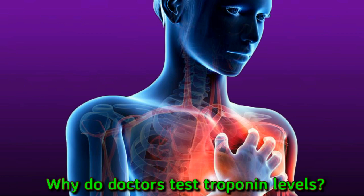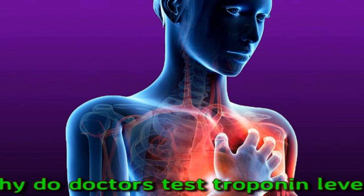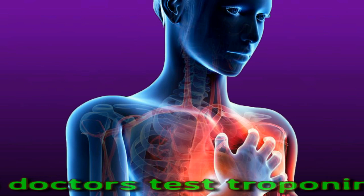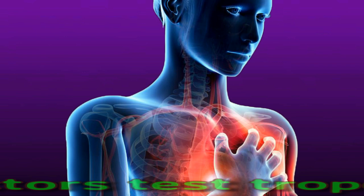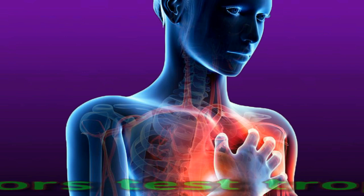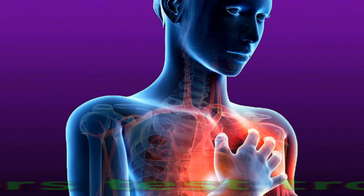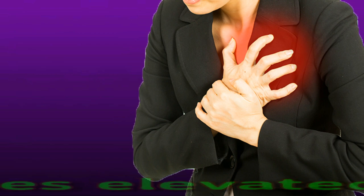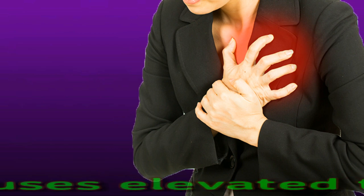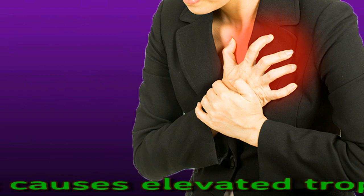Troponin testing allows a doctor to assess the extent of any heart damage, which can guide treatment decisions and help determine whether current treatments are effective. Very high levels of troponin typically indicate that a person has had a heart attack, which can occur if the blood supply to some of the heart muscle suddenly becomes blocked. Troponin levels that are lower but still elevated may point to another diagnosis.